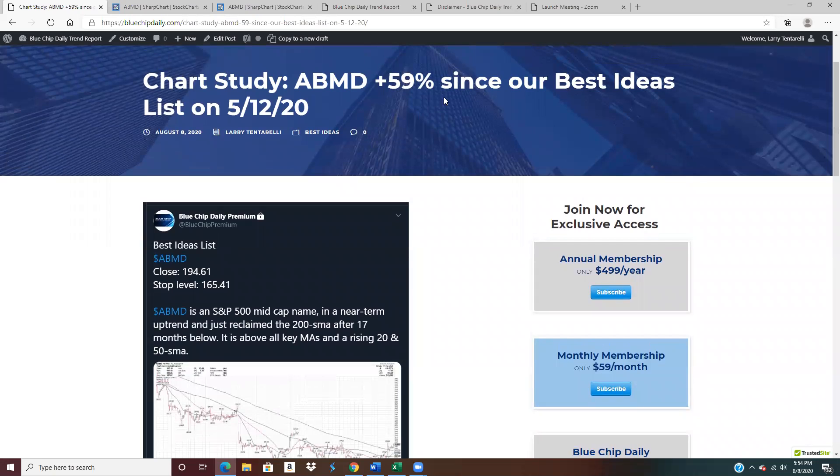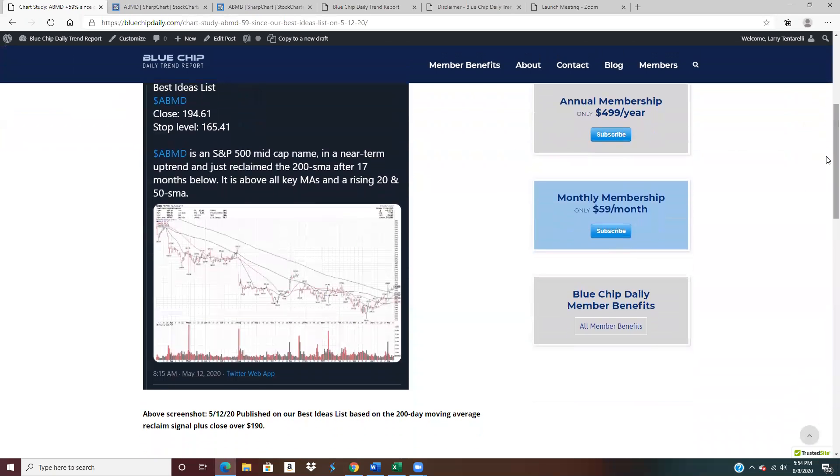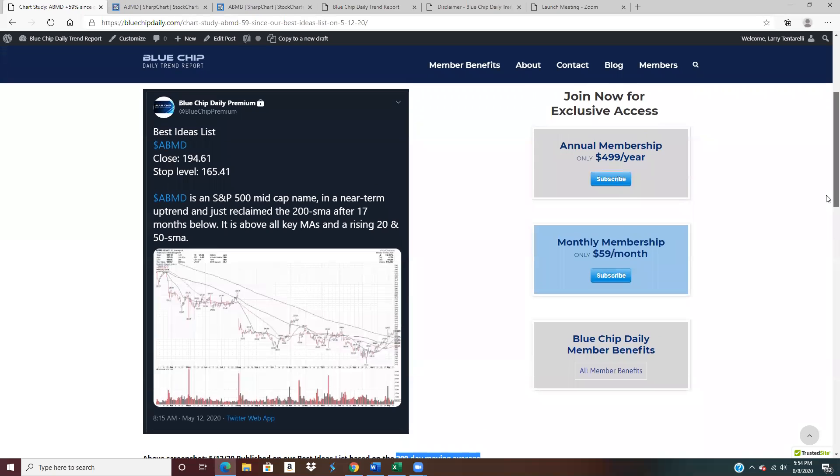The idea is up 59% since it went on the best ideas list. What I'm going to focus on is what the signal was and what the chart looked like at the time. The close over the 200-day moving average put it on the radar screen, and then the close over 190 actually gave the buy signal.